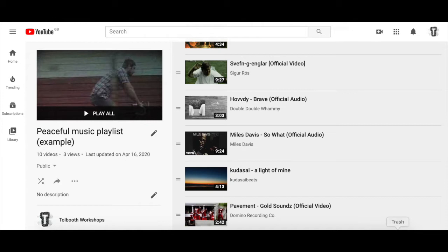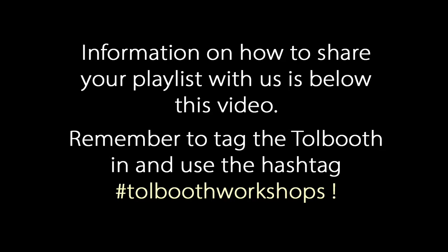I'll be listening through to that for some ideas. We want you to share your playlist with us, or you can share it with friends across social media and stuff. I think it's a great time to share new music, so that would be a really good use of this playlist as well.